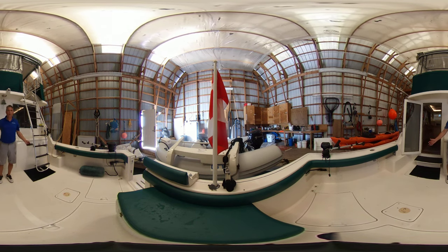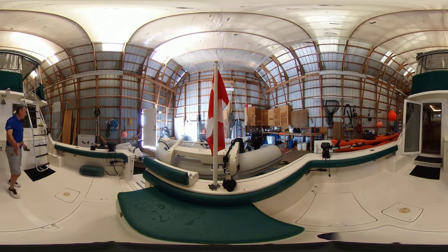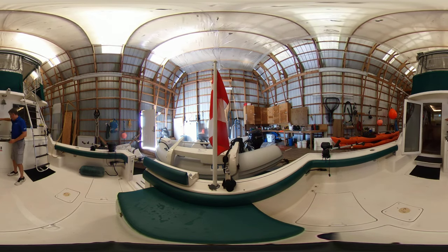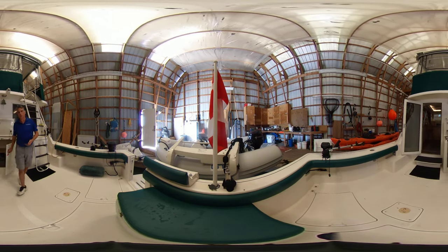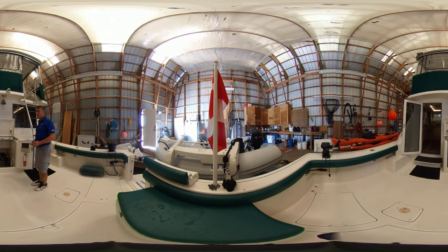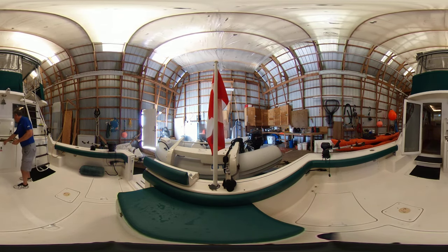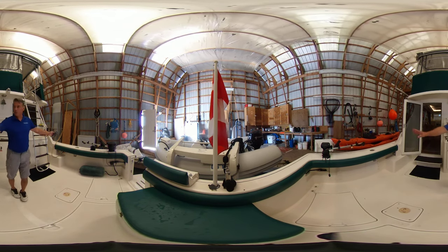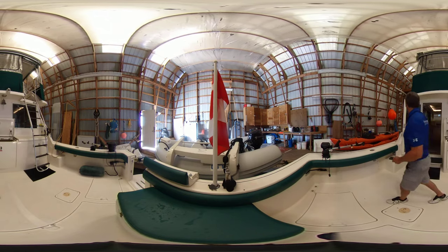So we're here in the cockpit of course — great space back here. Let's get down into the engine room. Down there it's got a full repower done in 2016. You've got a sink over here, lots of great storage below. Two Scotty downriggers already hooked up, ready to go.